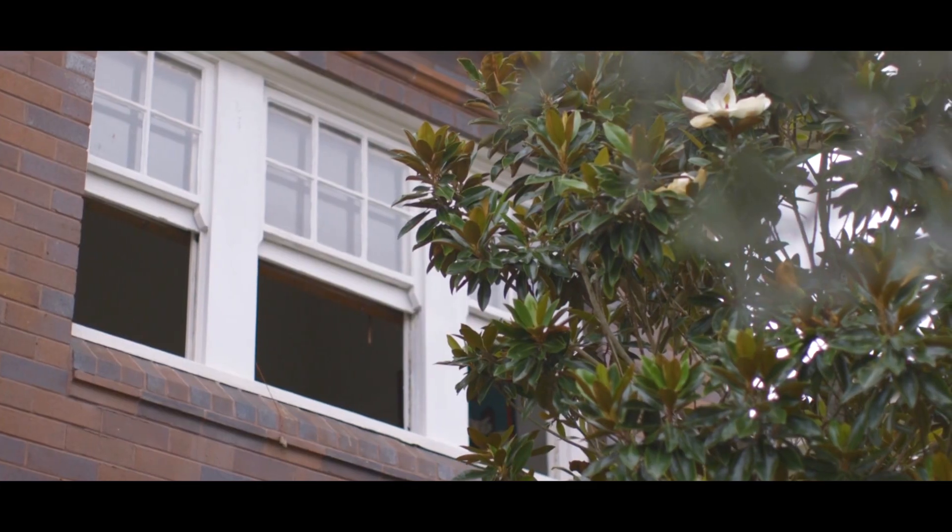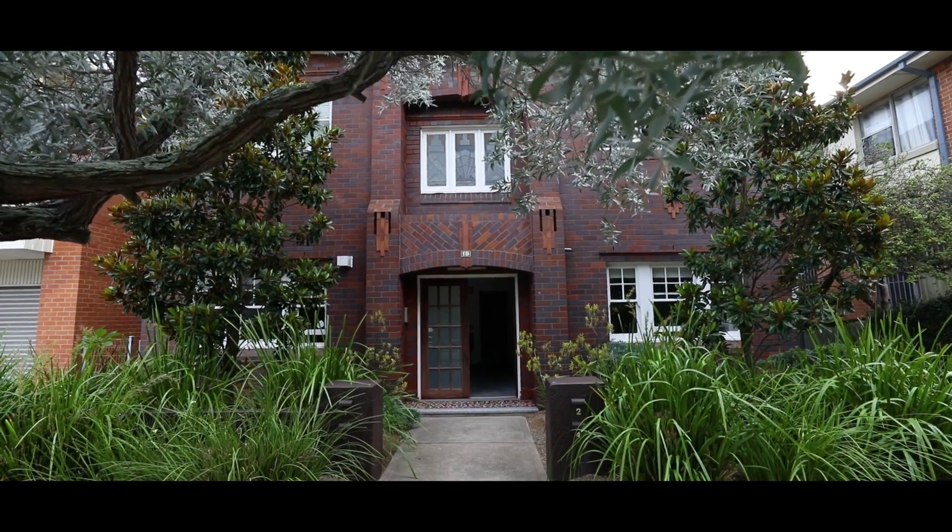We are located right on Bondi Beach in a top floor position in a boutique block of four. Welcome to 2 of 19 Brighton Boulevard.